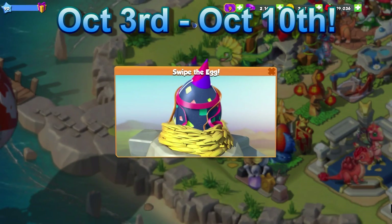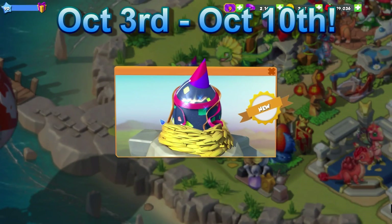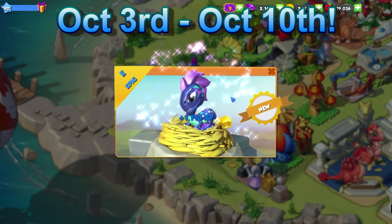Hello there everyone! The new dragon of the week is the Horned Dragon, available from the 3rd to the 10th of October.